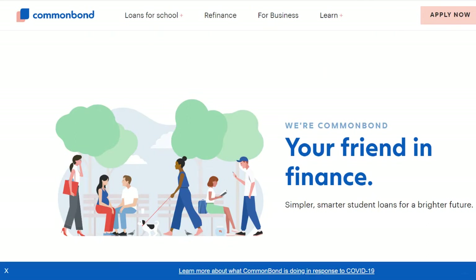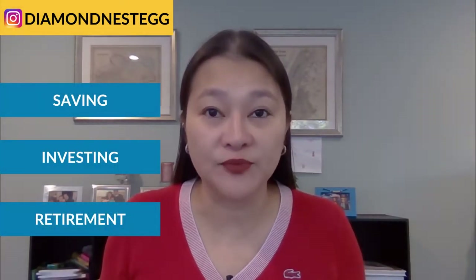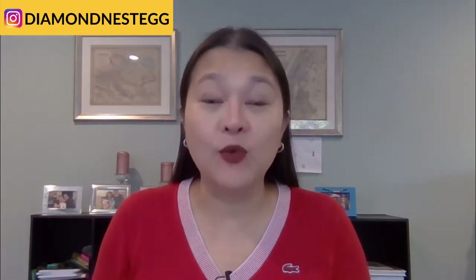Next week, we'll be comparing the two other lenders that we use most often. So if refinancing student loans and saving, investing, and retirement are top of mind for you, if getting on the path toward a debt-free, financially-free life is what you're after, hit the subscribe button and turn on the bell. We're here every Sunday with the latest and greatest money moves from New York.